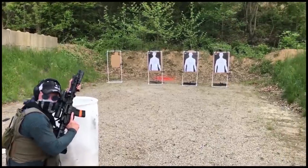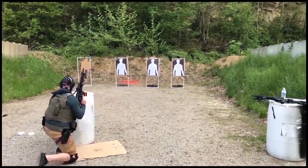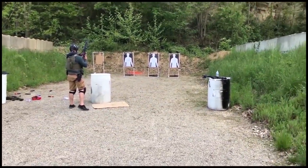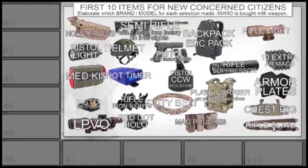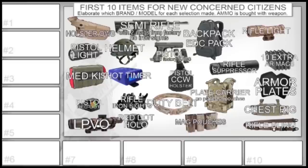With that in mind, we'll go through our view of which first 10 items someone should buy in order. We realize the goal is to have all these items and more, but this is a 'get you going' exercise with time and money taken into consideration — sacrifices will be part of this. Me and Hollywood have both spent crazy amounts of money trying all kinds of optics and setups, and we try to narrow down the most practical items through experience.